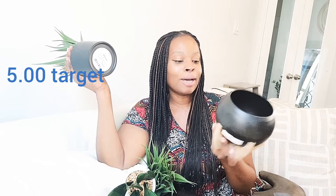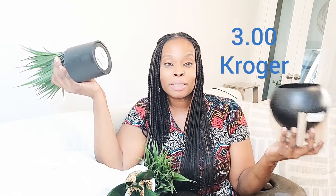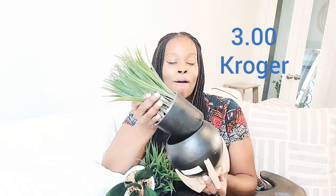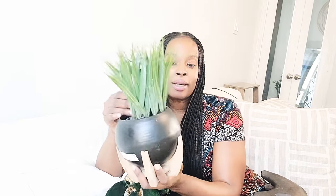I guess these can be candle holders or even plant holders. I got this from Target for $5 and this one for $3. This was again from HD Designs — original price was $29.99, but they had it for 70% off. I probably got it for even cheaper than that. And then this was $4.99 from Target.